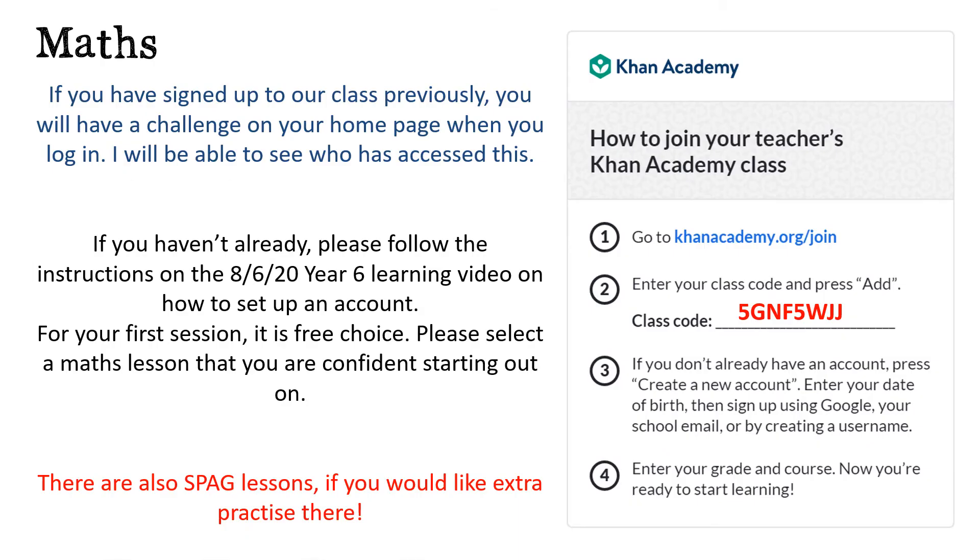Today's math lesson is on Khan Academy. If you have not yet signed up to Khan Academy, you need to go back to the video from the 8th of June — the instructions are there on how to sign up for free and you don't even need an email address to do it. If you have signed up, log on to Khan Academy and enjoy today's lessons.